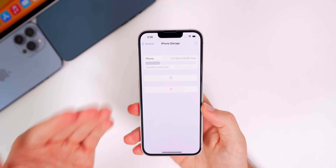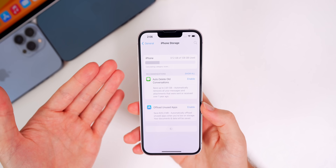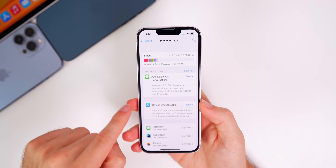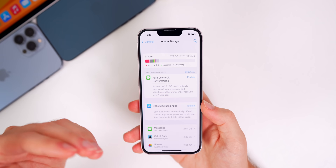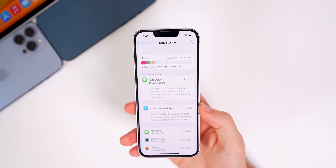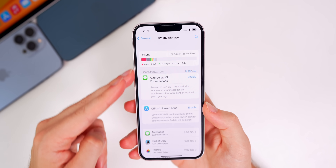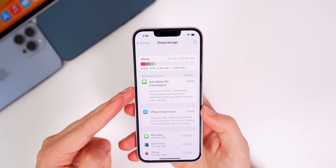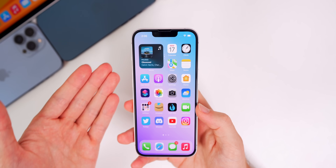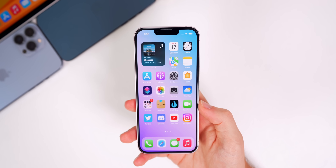If we go into Settings > General > iPhone Storage, I noticed that this loads really fast now. On the iPhone 13 it's not instant, but it is faster than it was on 15.6. I also don't get any false alerts showing that my storage is more full than it actually is. If you still have issues on the storage page, that should be addressed with this update, especially since we're getting near the end of life for iOS 15.